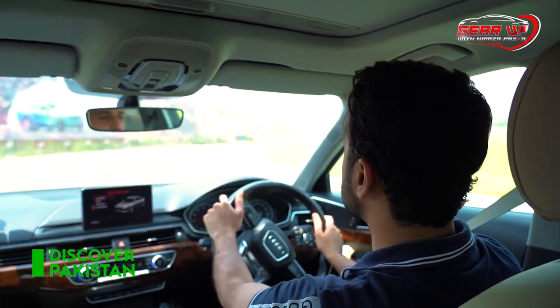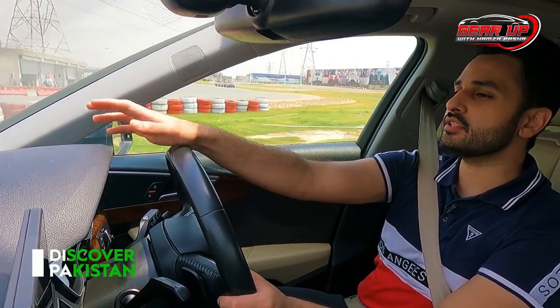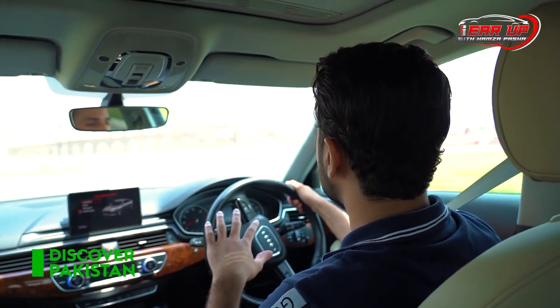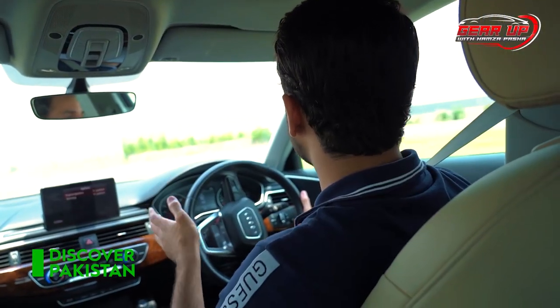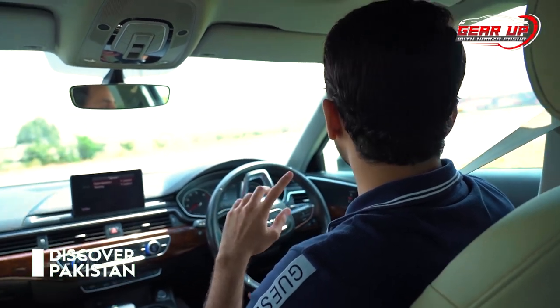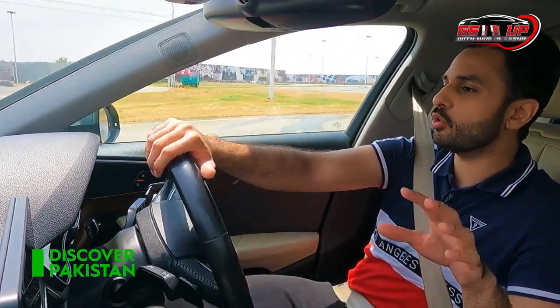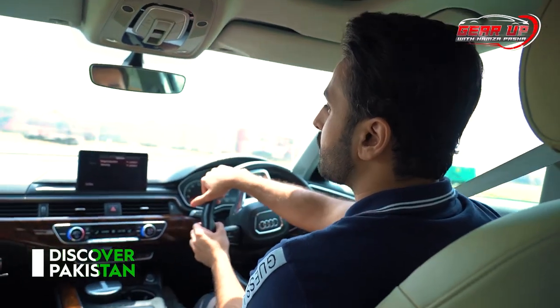The leather seats are standard on the only 1.4 variant available in Pakistan for 2017. The car has four driving modes: Comfort — which we are in now, with the suspension at its softest for maximum road comfort but less stability; Auto — which adapts to your driving style; Dynamic for sporting; and Individual mode, which is very interesting — you can separately set the engine and gearbox in Sport or Comfort, and also adjust the steering weight independently. We'll push it in Sport mode for a lap time on this track and see what it does.